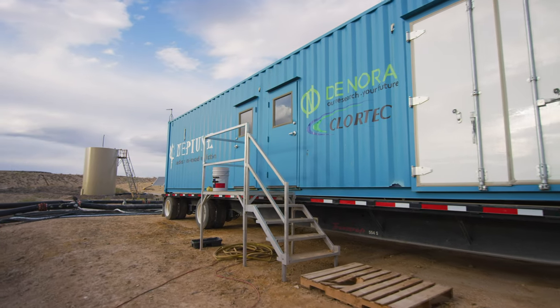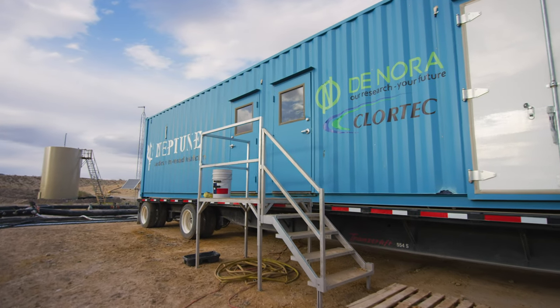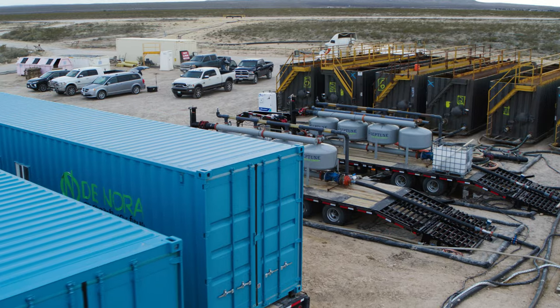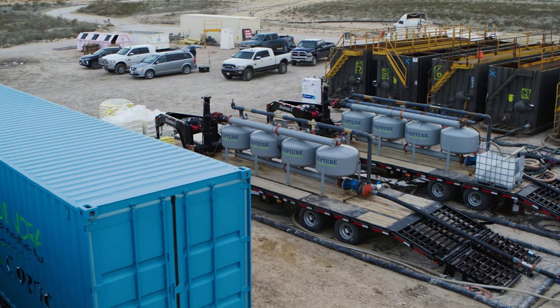I'm Alex Gonzalez and I'm the president of Donora Neptune. Neptune was purchased by Donora in April of 2019 and we're the boots on the ground to take Donora technology to the oil field — onshore predominantly — in disinfectant during fracks and to recycle produced water.